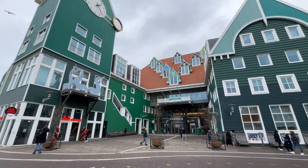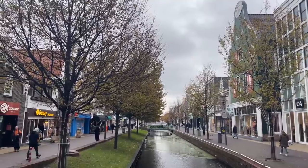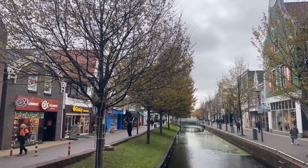The design matches perfectly with the Gedempte Gracht, a street and canal in Zaandam with shopping streets on both sides and bridges crossing the canal.